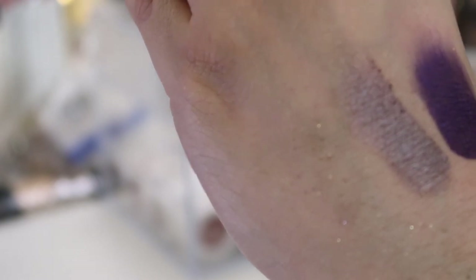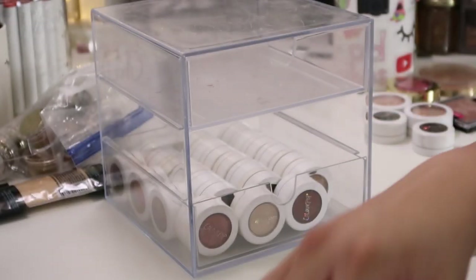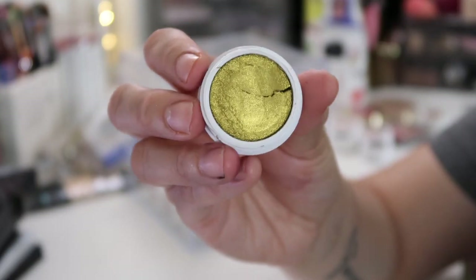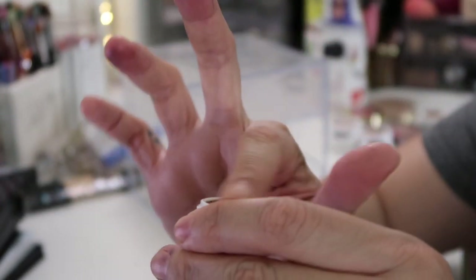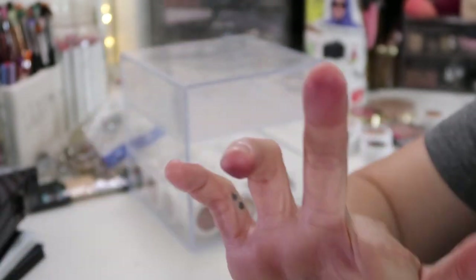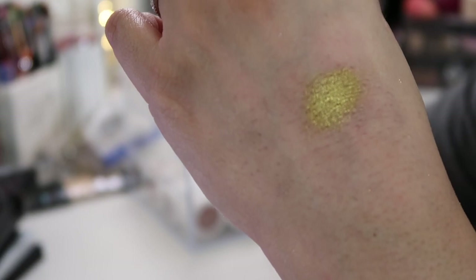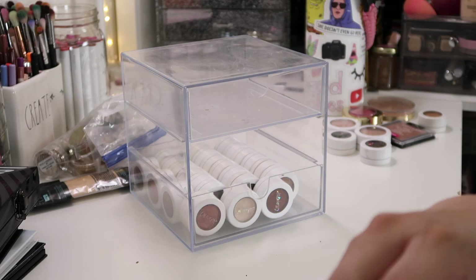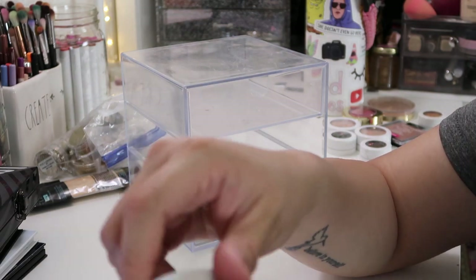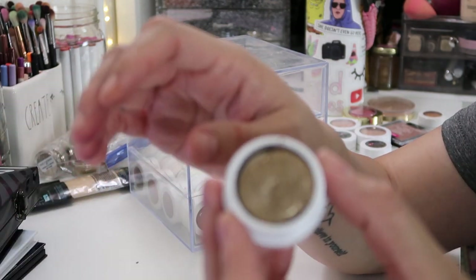To be honest, some of these eyeshadows I'm a little confused as to why I picked them up because they're not shades I would use. This is Telepathy — I'm hoping this one works because that would be bomb on the lid. It's a little dry, but look at that, it's such a cool shade — it actually reminds me of the So Jaded palette. This shade is Blaze and it's all broken.